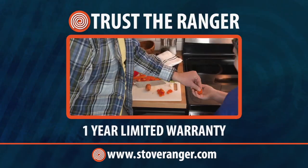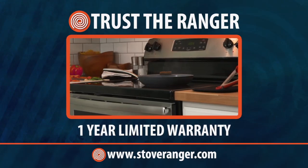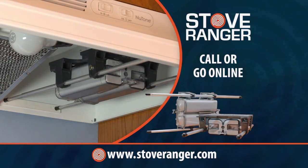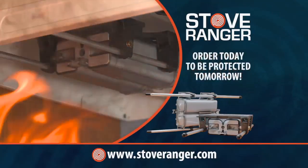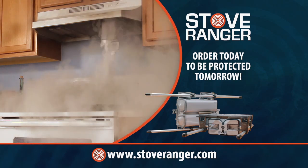Don't leave your home and loved ones in harm's way. The Stove Ranger provides five years of protection for as little as five cents per day. Call or go online now to purchase your Stove Ranger and establish your family's first line of defense against cooking fires. Rest easy knowing your home is protected. Don't wait until it's too late. Trust the Ranger.